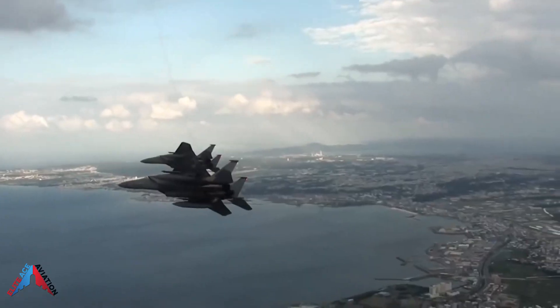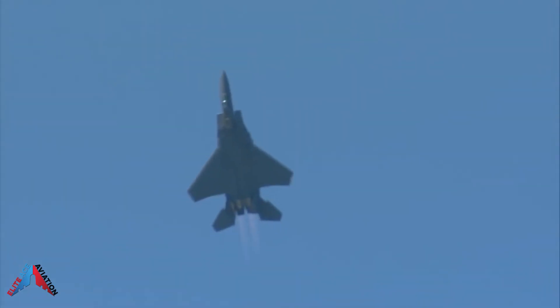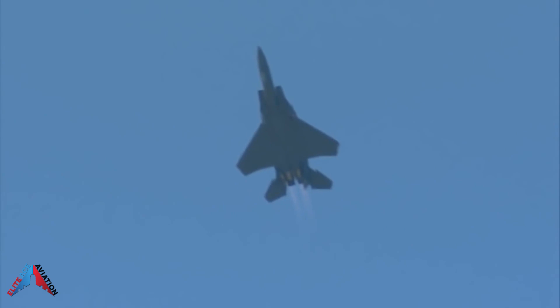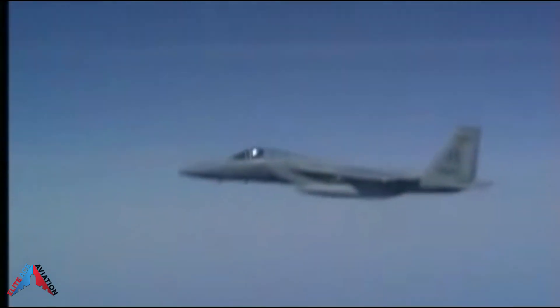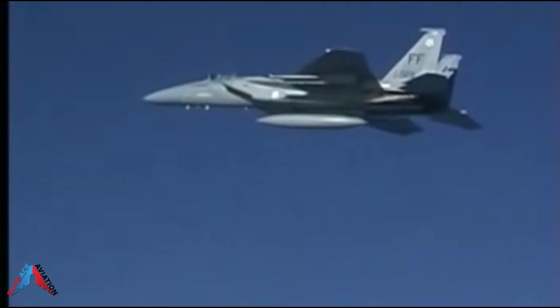It was the first U.S. fighter with enough thrust to accelerate vertically. The F-15 carries a large complement of missiles, including AIM-9 Sidewinders, AIM-7 Sparrows, JDAM and Laser JDAM weapons, and an internal 20-millimeter Gatling gun, all vital for modern engagements.